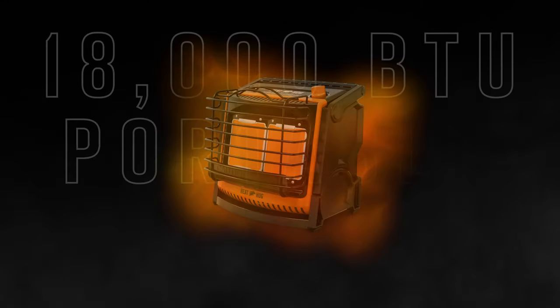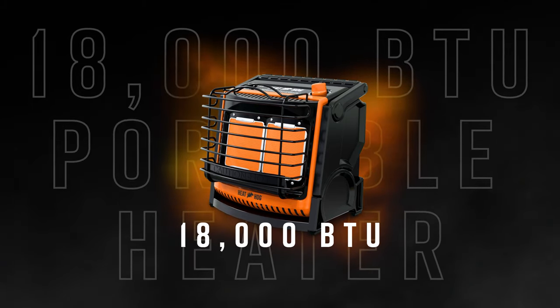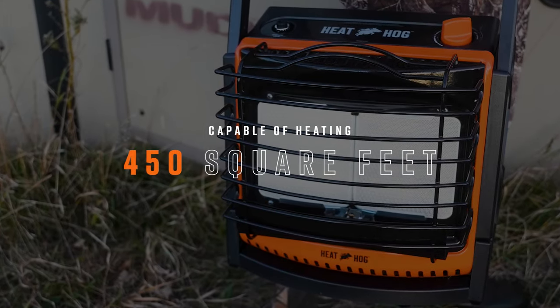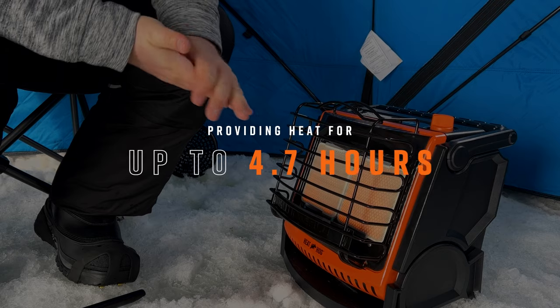Stay warm indoors and outdoors with the 18,000 BTU Heathog Portable Propane Heater. Capable of heating up to 450 square feet while providing up to 4.7 hours of heat per one pound tank.